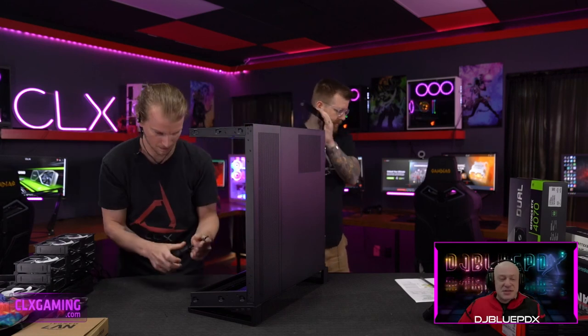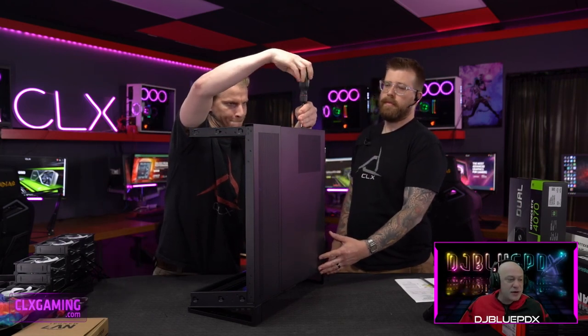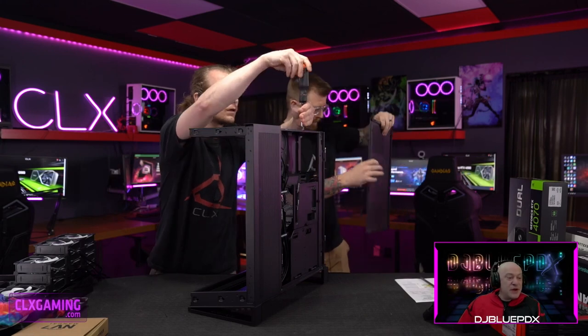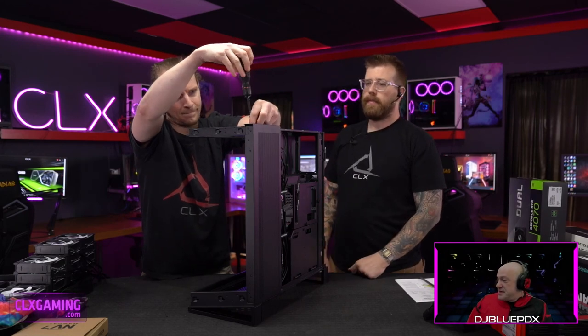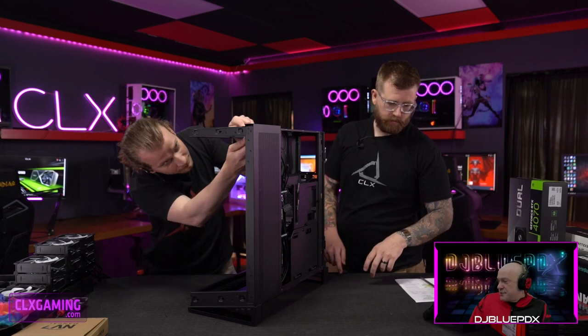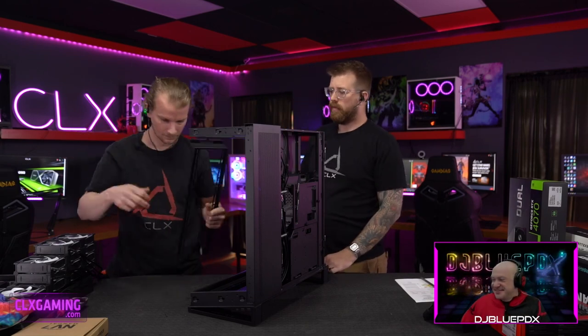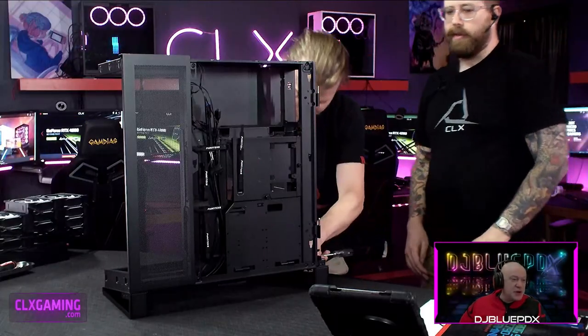One of the cool things about the NV7 is it's a cornerless design with one of the most unique approaches to cable management we've seen in quite some time. It can be placed pretty much anywhere — you don't have to worry about the back of your PC looking awkward because there's a door on the back that routes all your cables. It's ingenious, though it is a more complex process to take apart.